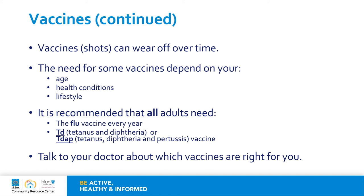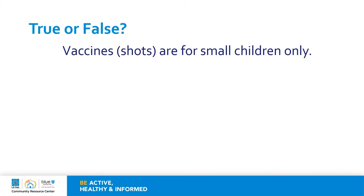It is recommended that all adults need the flu shot every year, as well as the Td or tetanus-diphtheria, or the Tdap shot. Talk to your doctor about which vaccines are right for you. True or false: vaccines or shots are for small children only? That is false. We just learned that over time, the protection of vaccines that we get as children can wear off as we get older. It was once said that vaccines provide immunity or protection for a lifetime, but that is not always true. Always check with your doctor if you have any questions about the shots or vaccines that are right for you. Because adults may need booster shots and it is recommended for adults to get some vaccines like the flu, pneumonia, and to protect against shingles, this statement is false.